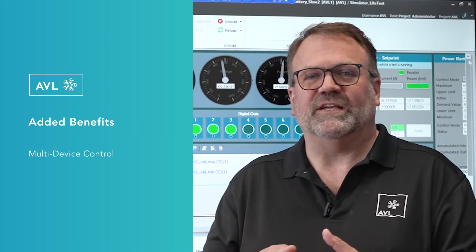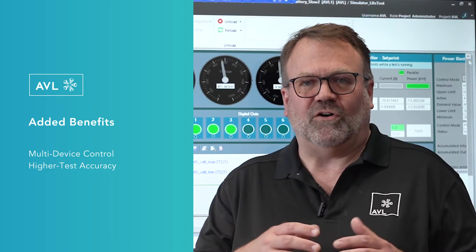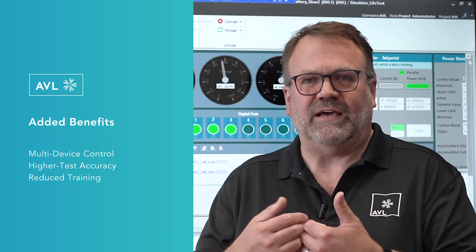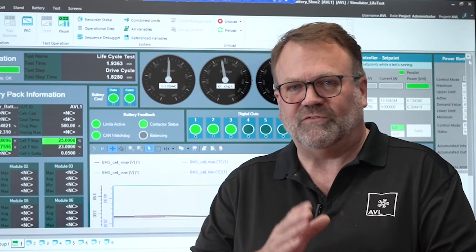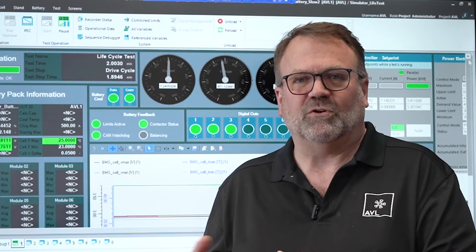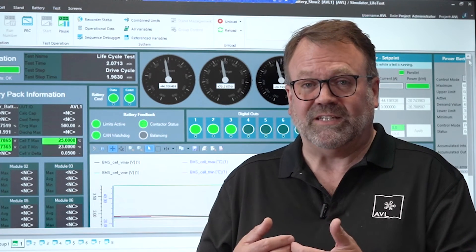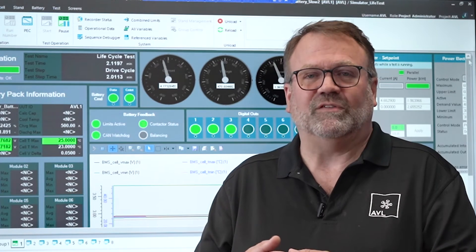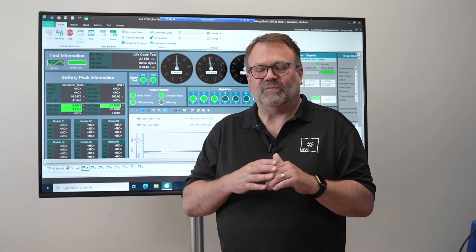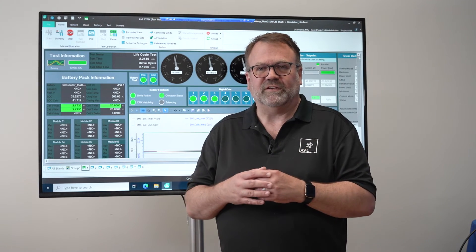One of the advantages of Lynx that we don't talk about a lot is the idea that it abstracts all the devices in your lab. Rather than having 10 different systems that you have to start when beginning a test — systems that might wander off your test profile — Lynx operates and manages all those devices. In addition, it makes training of new staff easier and keeps test accuracy higher by having everything controlled under a single interface.